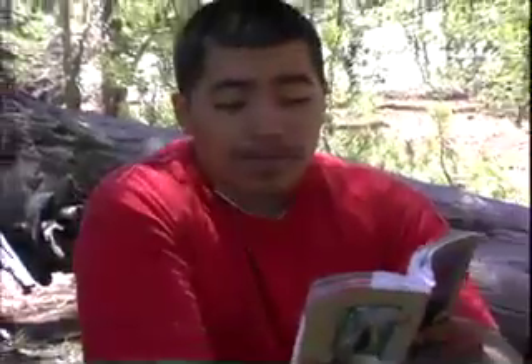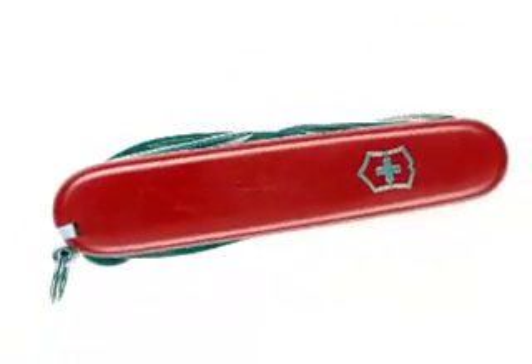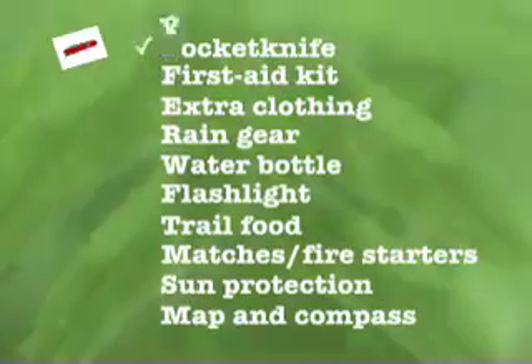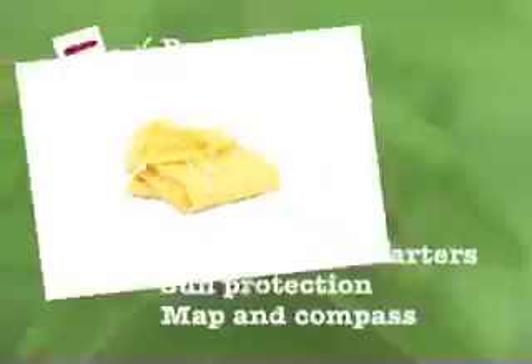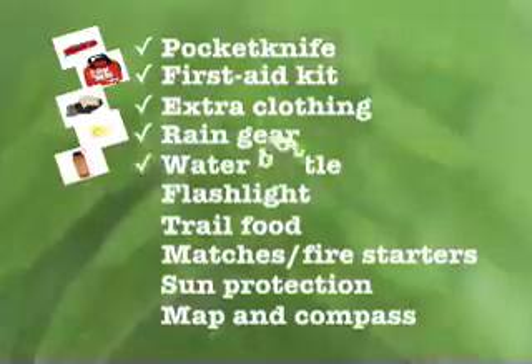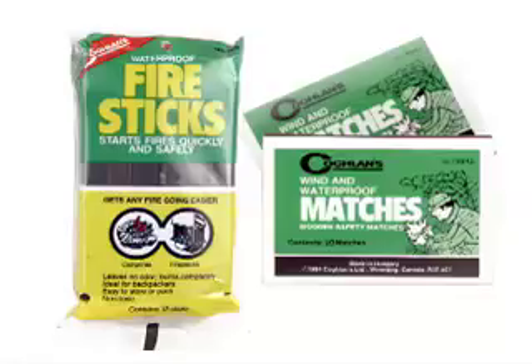Before picking your clothes and gear, it's a good idea to look at the weather forecast for the days you'll be camping. To be sure you think of everything you'll need, check out the checklist for personal overnight camping gear in your Boy Scout Handbook. You'll definitely need the 10 outdoor essentials, like a pocket knife, a first aid kit, extra clothing, rain gear, and a water bottle.